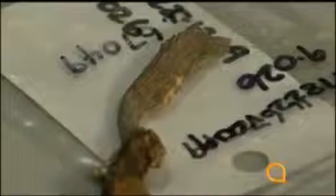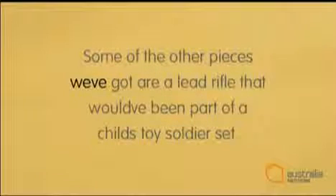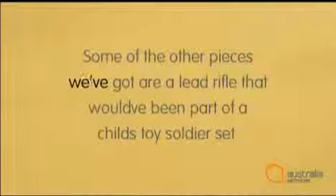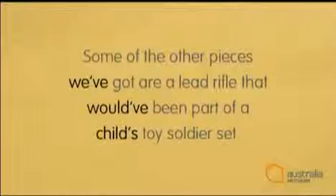Now let's listen to one last clip, then we'll see if you can add some apostrophes: 'Some of the other pieces, we've got a lead rifle that would have been a part of a child's toy soldier set.' He says 'we've' — a contraction of 'we have' — so that needs an apostrophe. 'Would've' is a contraction of 'would have', so that needs one too. And the last one: 'a child's toy soldier set' — the toy soldier set belongs to the child, so it's a possessive S and that needs an apostrophe too.